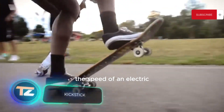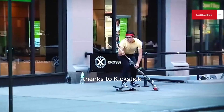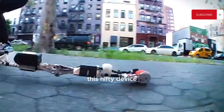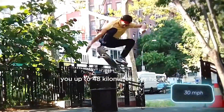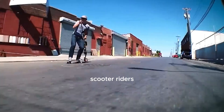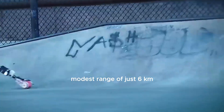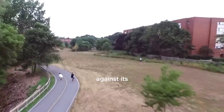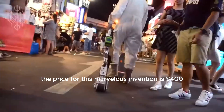Can you match the speed of an electric skateboard with a regular one? You sure can, thanks to KickStick. Crafted by the USA-based Rise Robotics team, this nifty device delivers two horsepower and can propel you up to 48 kilometers per hour, impressing even electric scooter riders. However, it's worth noting that the KickStick has a relatively modest range of just 6 kilometers. Additionally, the makers advise against its use on roller skates. The price for this invention is $400.